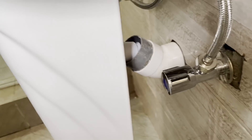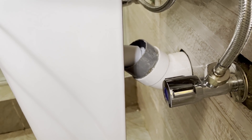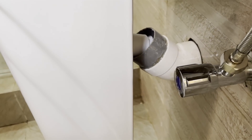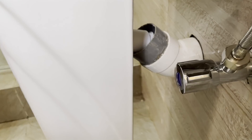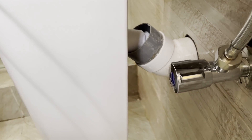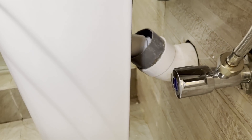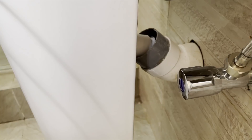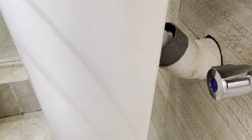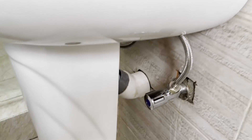Coming back to the smell issue - this is another clear example. You can see the discharge flexible pipe going into the P-trap but there's no silicone. We're going to put the same connector we used in the master bedroom, silicone it, and glue it into the gray pipe - completely airtight with silicone - and then no smells will come through. We'll also silicone around where the white pipe enters the wall.